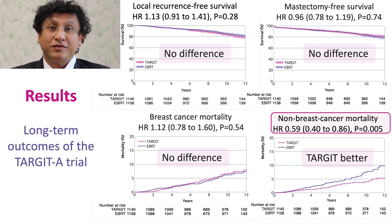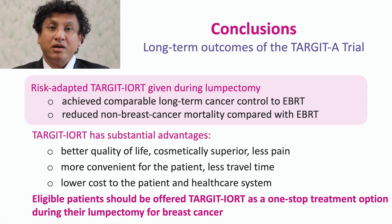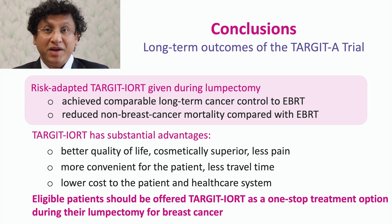The main conclusions of the Target-IoRT trial are: compared with EBRT, risk-adapted Target-IoRT given during lumpectomy achieves comparable cancer control outcomes in the long term. Secondly, it reduces non-breast cancer mortality as well. Target-IoRT has substantial advantages to the patient and the healthcare system — it is convenient, less painful, has better cosmetic outcome and improved quality of life. It takes less time, less travel, and the cost is lower both to the healthcare system and the patient.